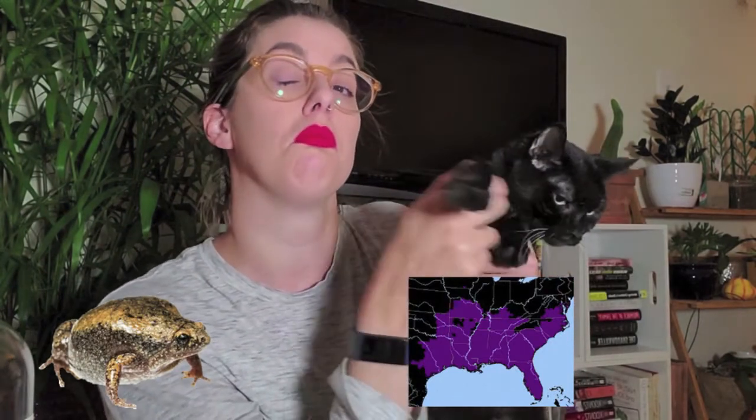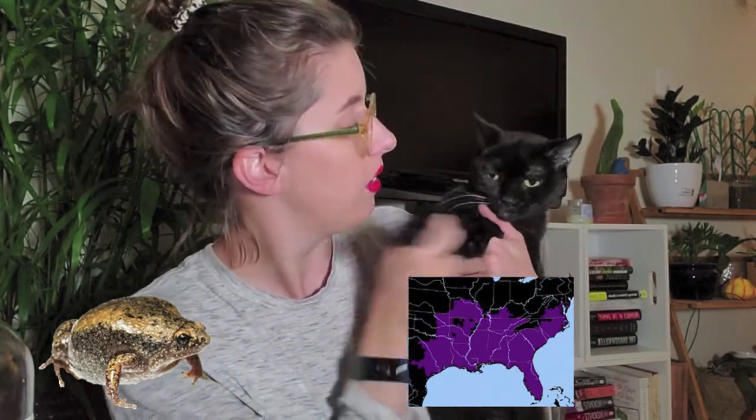These toads are found from Texas and Missouri over to the Florida Keys and all the way up to southern Maryland — basically the southeastern United States.